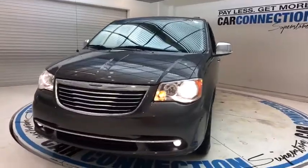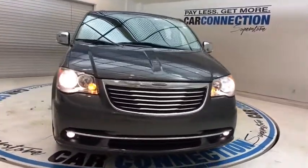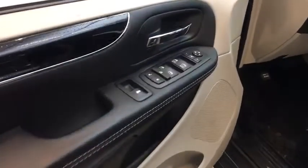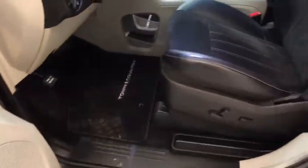Here are some of this vehicle's great options: remote engine start, backup camera, power passenger seat, power driver's seat, heated seats, navigation system, traction control.